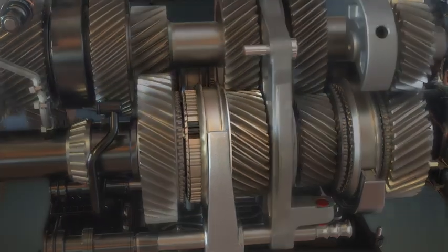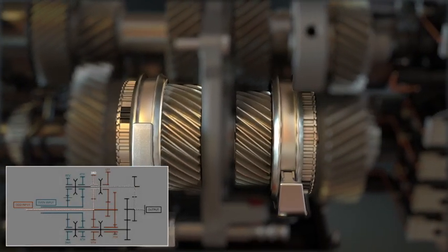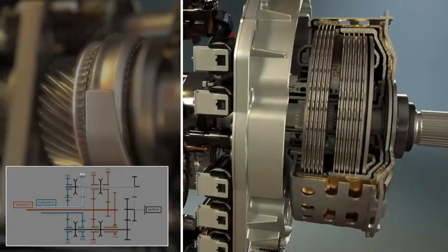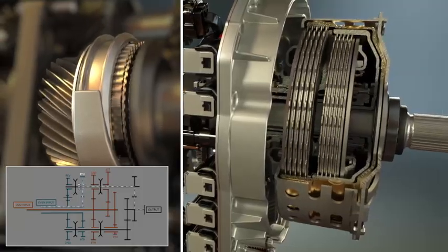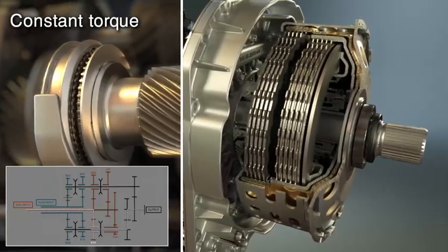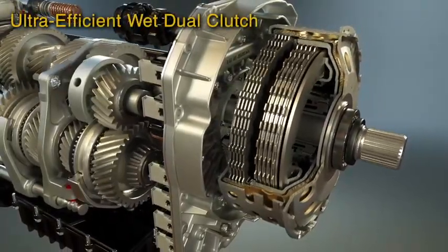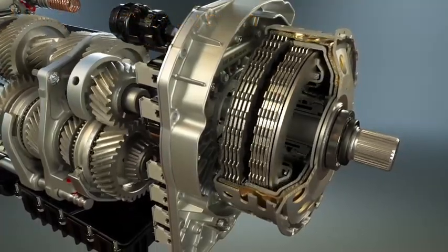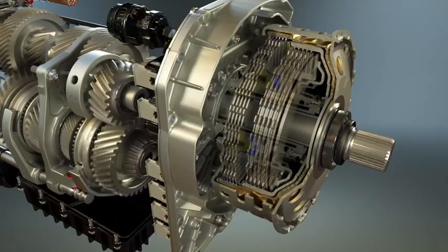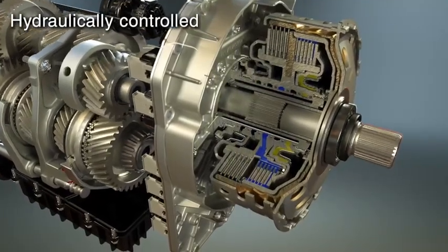When transmitting torque through one gear set — say third gear — the computer-controlled system pre-selects fourth gear on the even set by engaging one clutch and disengaging the other. Gear ratios change seamlessly, creating lightning fast shifts while delivering constant torque to the wheels. The Tremec DCT features two wet clutches that engage and release in perfect computer-controlled synchronization. The parallel clutch design is normally open and hydraulically controlled.